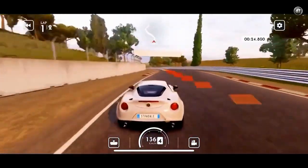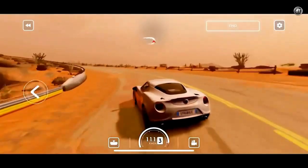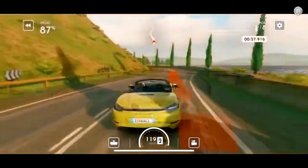Visually, the car models look fine, although the environments are very disappointing visually, which creates a weird contrast between the two.